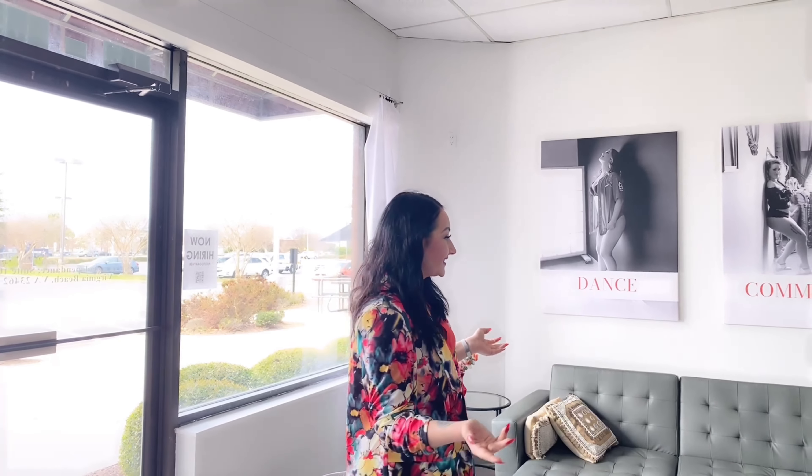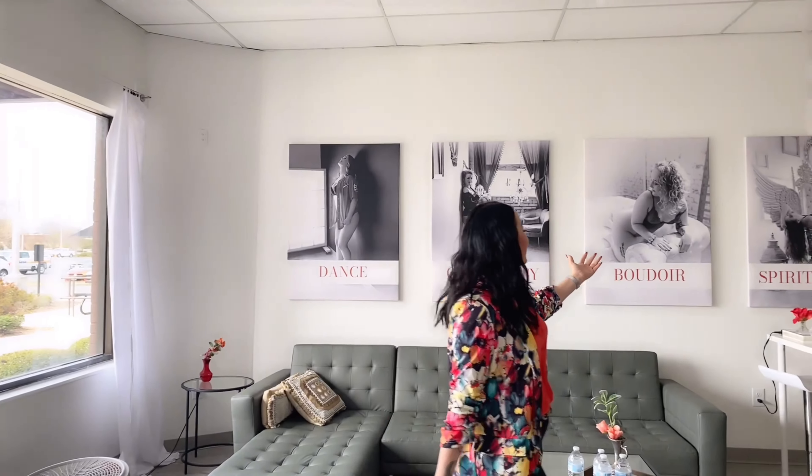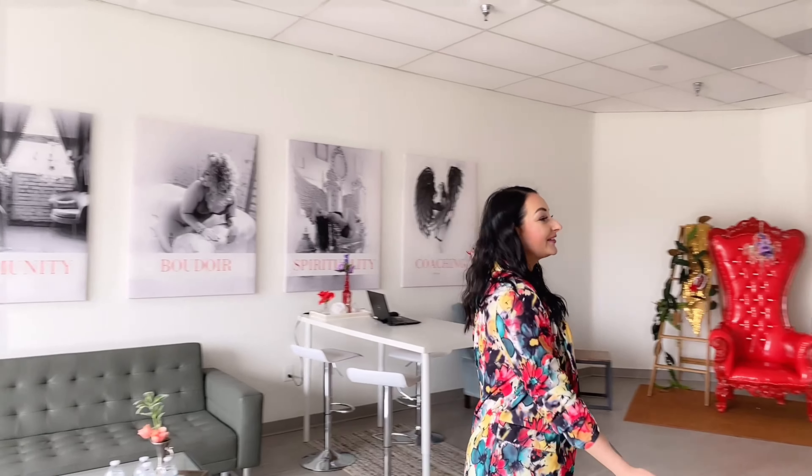Welcome to the Love Goddess Studio. This is our community room, and as you can see, we do dance, we do community, we do boudoir, and we do spirituality and coaching. This is where women gather. Boiling Point Boudoir and Love Goddess Studio are partners, so I'm going to take you to the back end where our boudoir studios are located next.